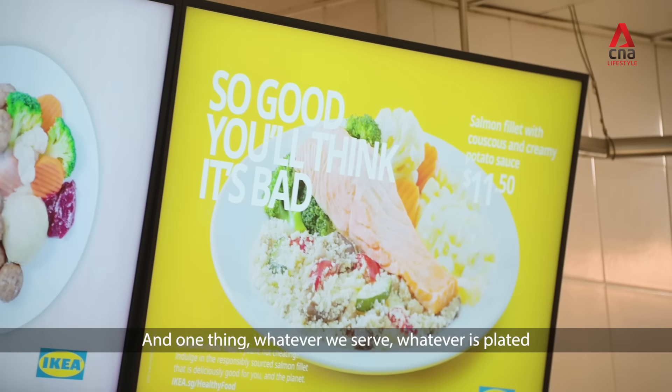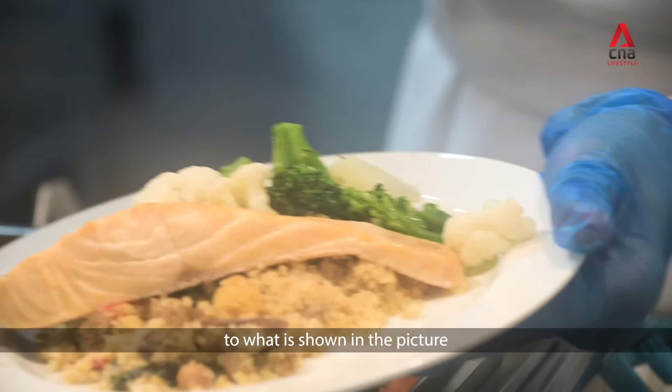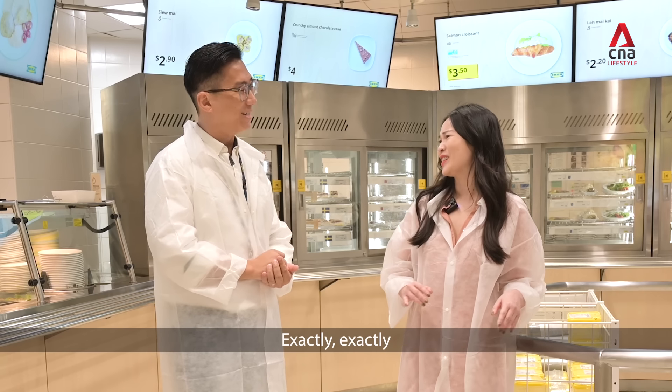One thing — whatever we serve, whatever is plated, it must be similar to what has been shown in the picture. That's part of the job as well: to match the photos to the dishes.